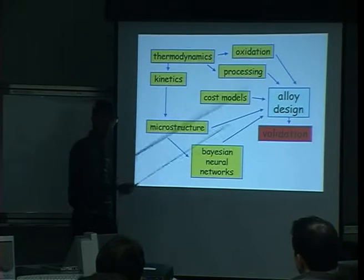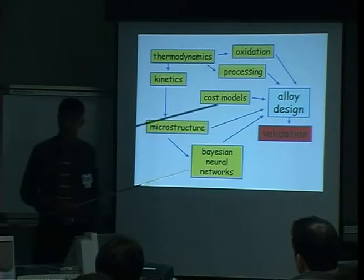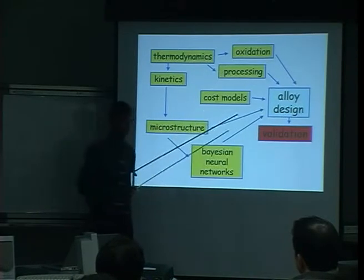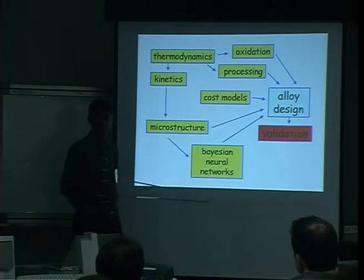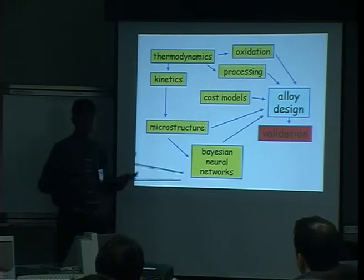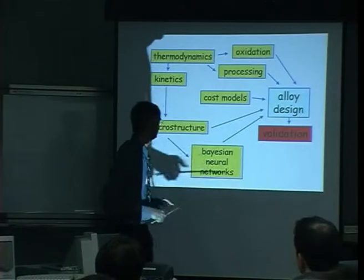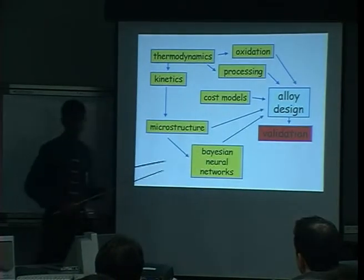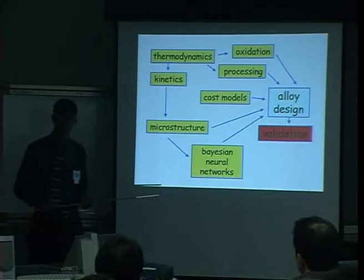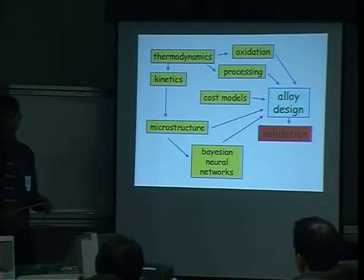There are areas for which we have no models — simply, the research hasn't been done. Nobody can predict oxidation resistance of these materials; we just measure it and use qualitative experience. Whatever material you design has to be able to be processed — forged into the right form, etc. Cost is extremely important when making large constructions; rhenium is an incredibly expensive element, and even though it improves creep properties enormously, we are not really allowed to use it.